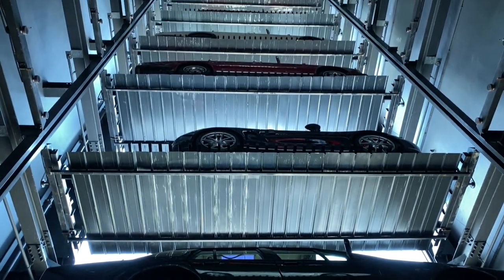Hi everyone. My name is Natalie, and I'm the head of communications for Autobahn Motors. I'm the second generation of the business, and my family started this business 30 years ago. I'm very excited to show you more about our special building and the business.